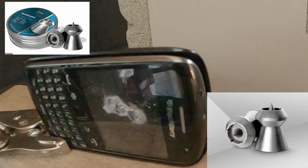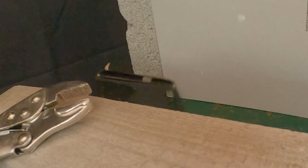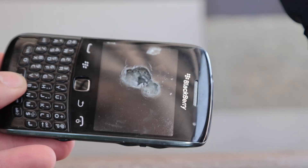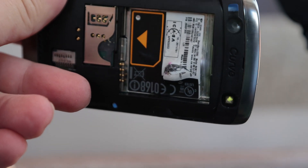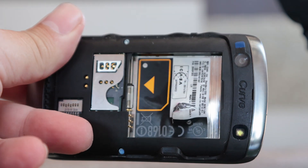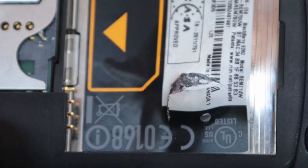I didn't have any Hornets in 5.5, so I shot with the Terminators. Totally ripped the poor Blackberry to pieces, but again still no penetration straight through. It managed to get to the battery itself, pulling the battery out, but it didn't penetrate straight through.